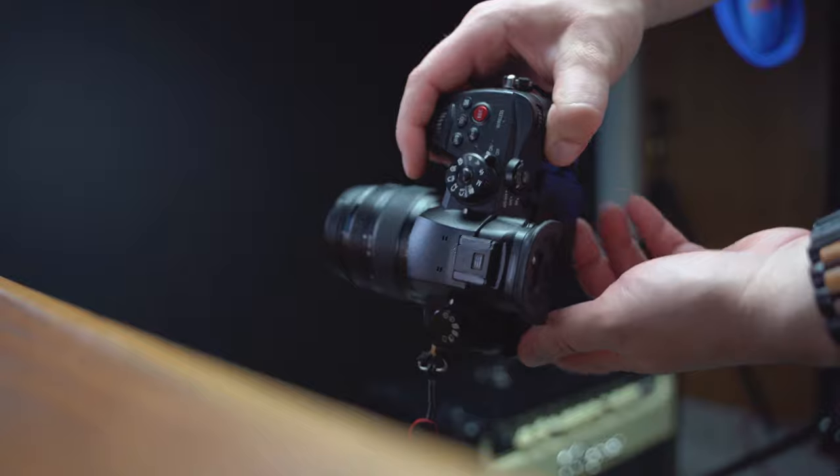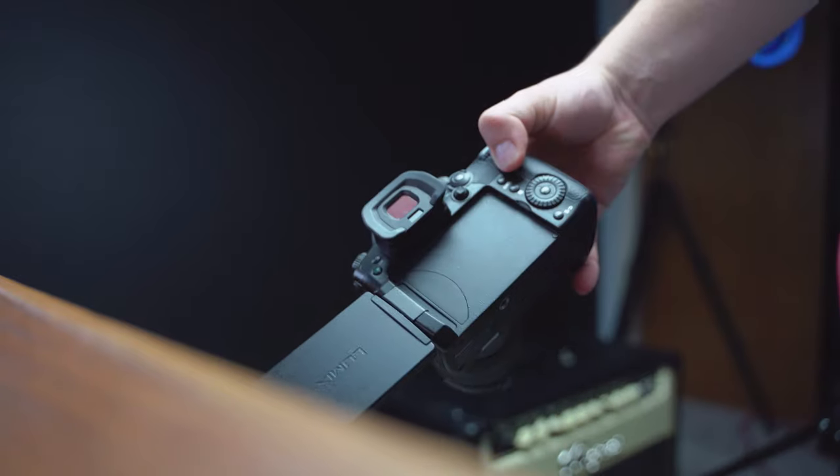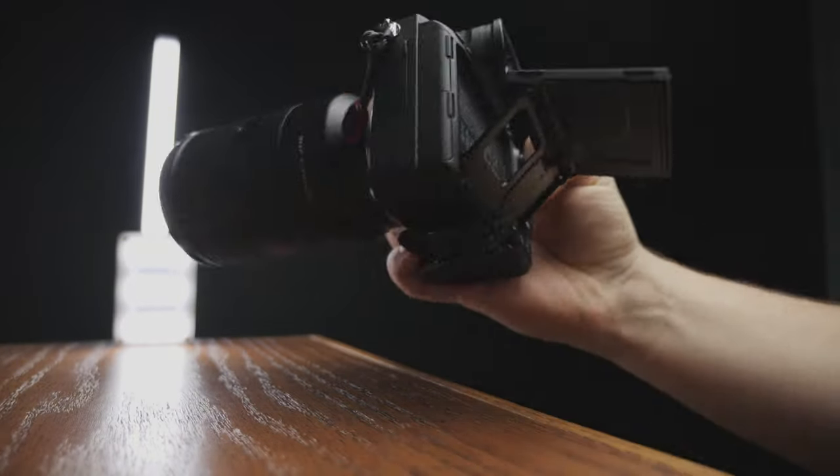Do you need a flip screen for vlogging? The GH5S has one — you can see yourself without a monitor. The a7 III does not have a rotating flip screen, so you need a monitor or your phone to see yourself. Is a full-size HDMI output important to you? GH5S has it. A7 III does not.